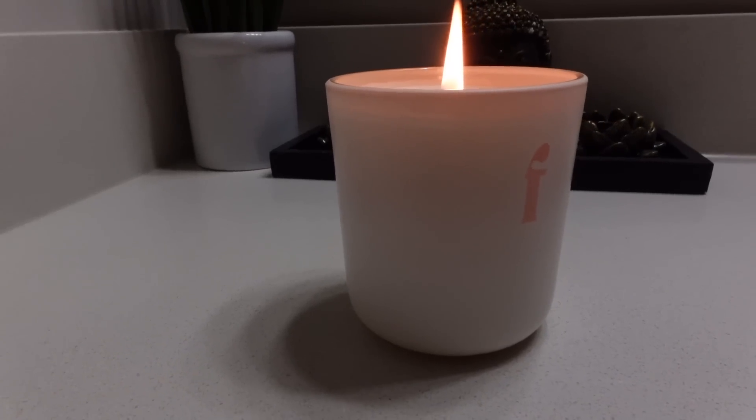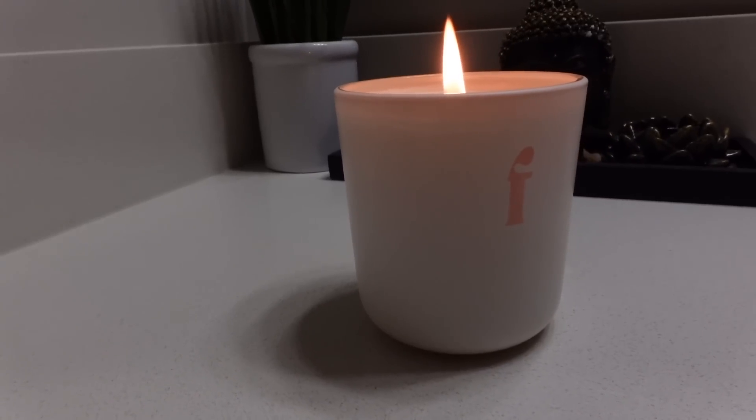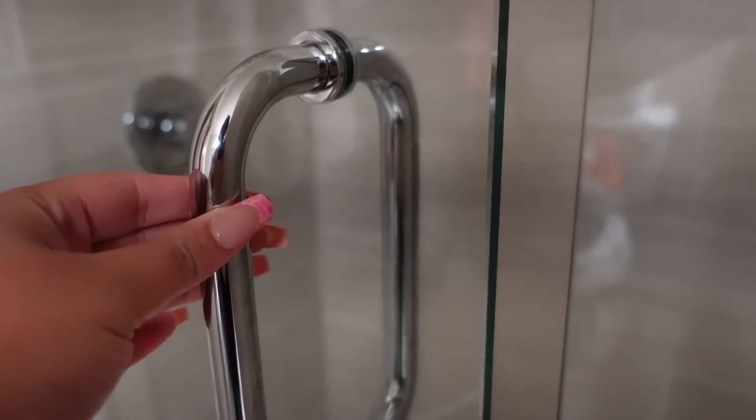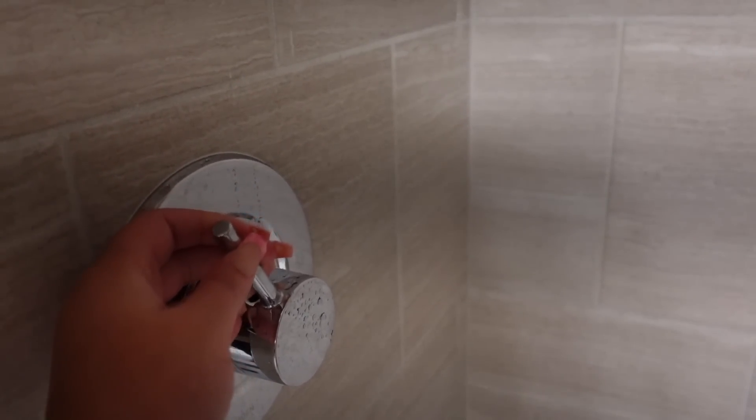Hey mamas, welcome back to another video. It's your girl Shaded by Jade. If you are new here, welcome! Today's video is going to be a cozy updated self-care and hygiene routine. All the products I'm using in this video are super affordable so that all my mamas can get their hands on them.